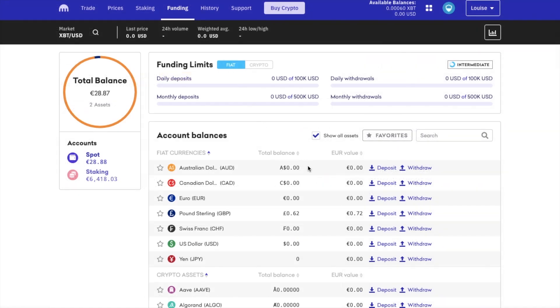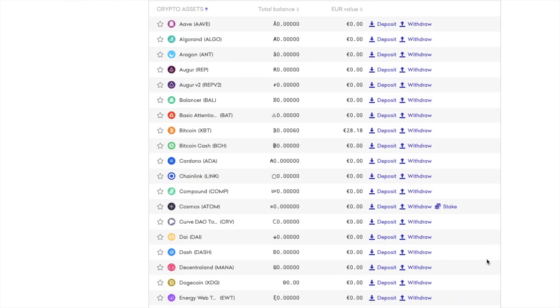So let's take a look at depositing our funds, which you can do within the funding tab at the top of the screen. You can deposit both fiat or cryptocurrencies to start trading with. If you can't see all of the crypto assets, you can use the show all assets tick box to show all of these regardless if there's an active balance or not. If you want to deposit crypto onto the exchange, just click on deposit beside the asset name. One thing to mention here is the fact that Bitcoin is known as XBT on Kraken as opposed to BTC.